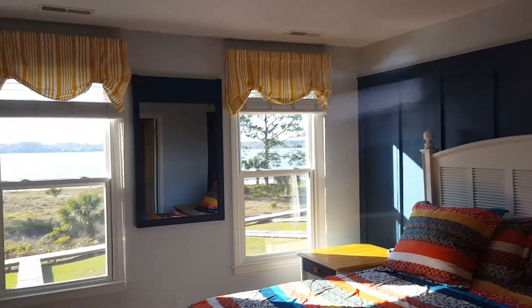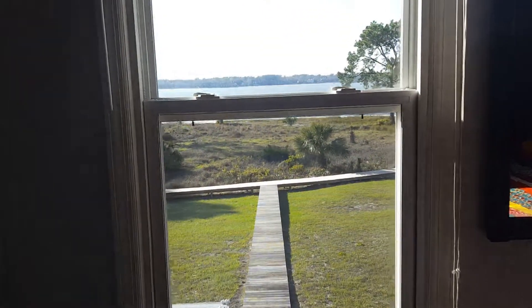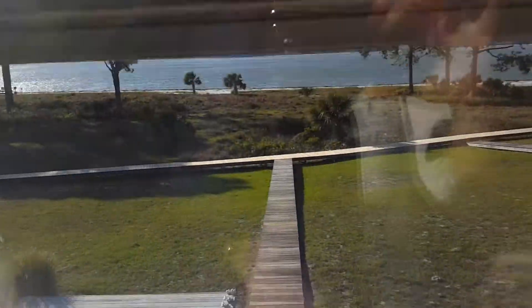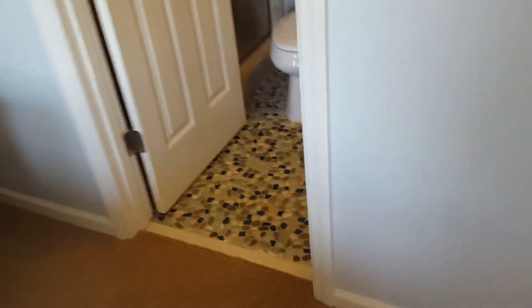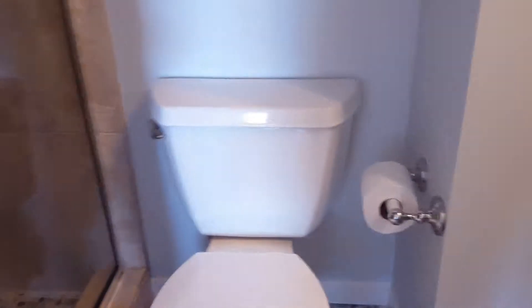And then the upstairs master with the gorgeous view. It's a very windy day. I will tell you that there's nothing coming through on these windows, which is wonderful. Have a look at the flooring in the master bath — and the stand-up shower in here.